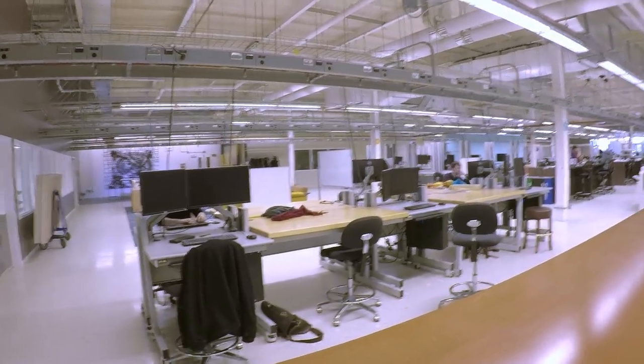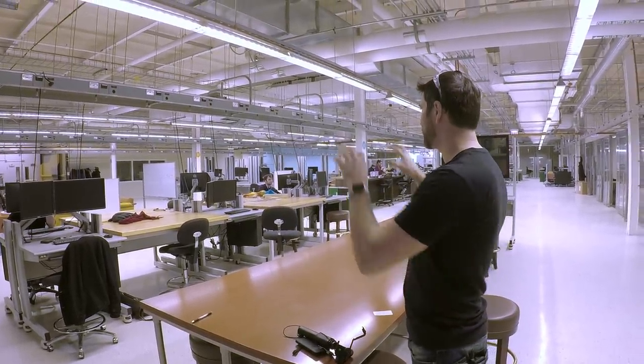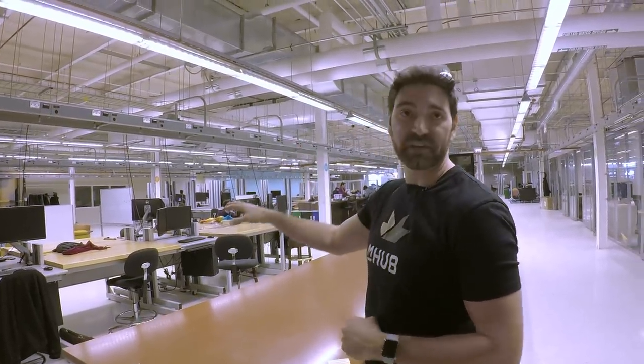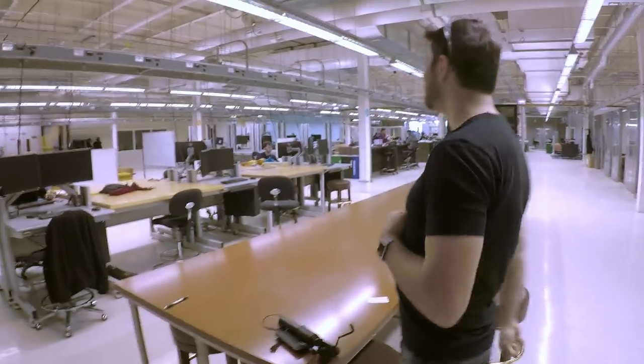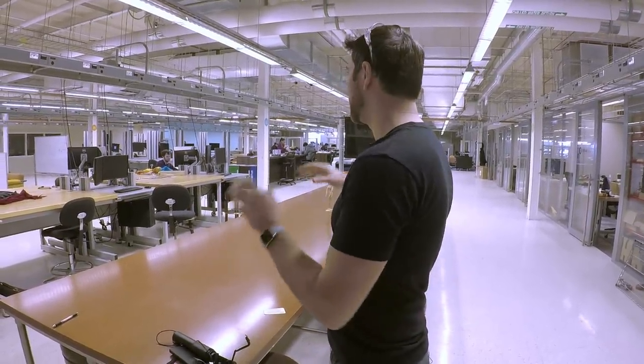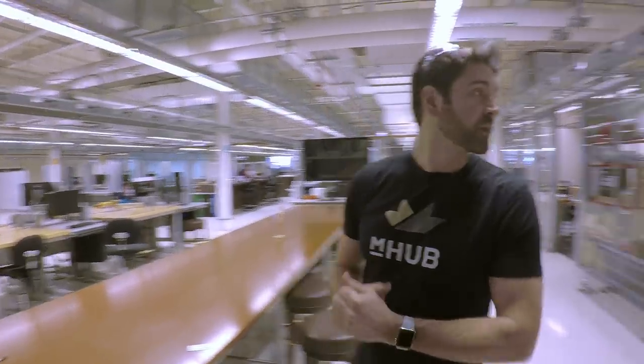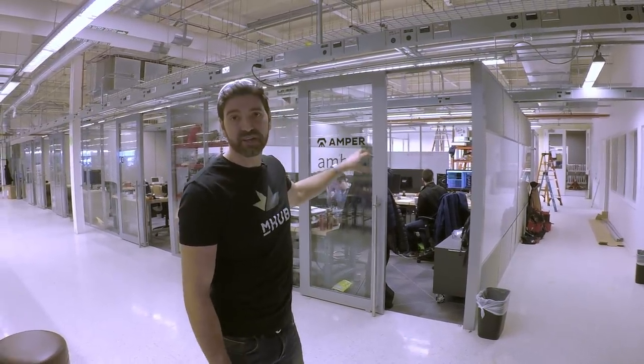Before getting into 3D printing or CNC machining, you develop your product in CAD. We have six high-end workstations with Autodesk products, SolidWorks, and Eagle for circuit board design. You can also check out floating licenses to use on your own computer while on the mHub network. We have partnerships with both SolidWorks and Autodesk.